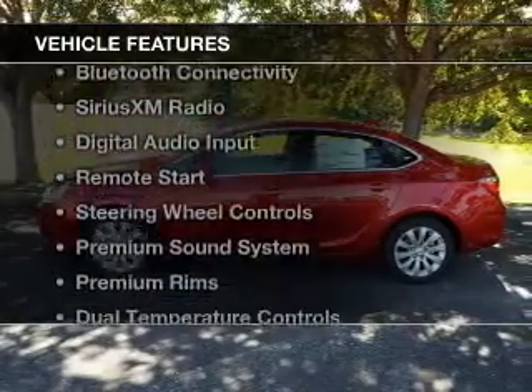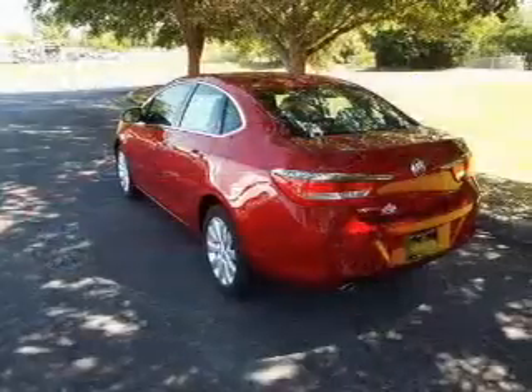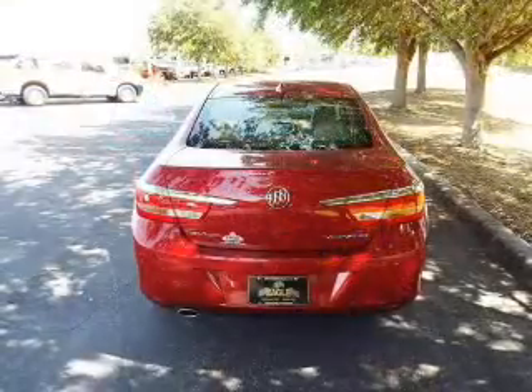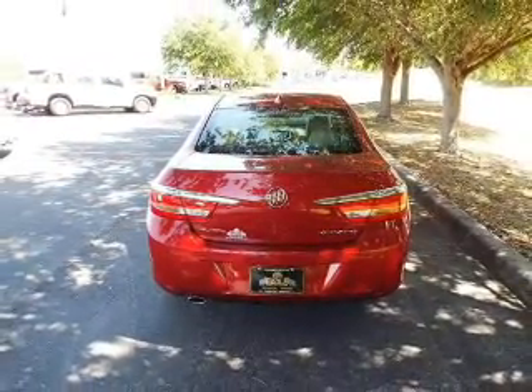The features include internet connectivity, electric trunk, Bluetooth connectivity, Sirius XM satellite radio, digital audio input, remote start, steering wheel controls, a premium sound system, premium rims, and dual temperature controls.